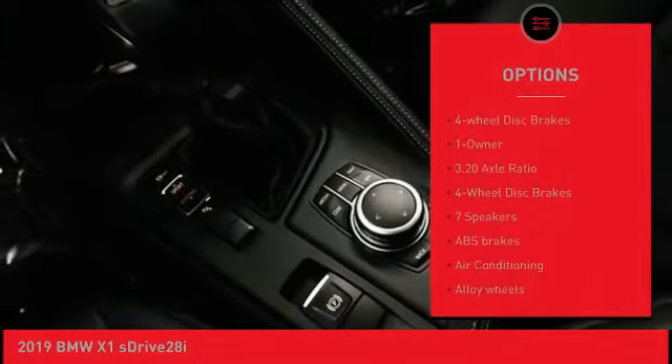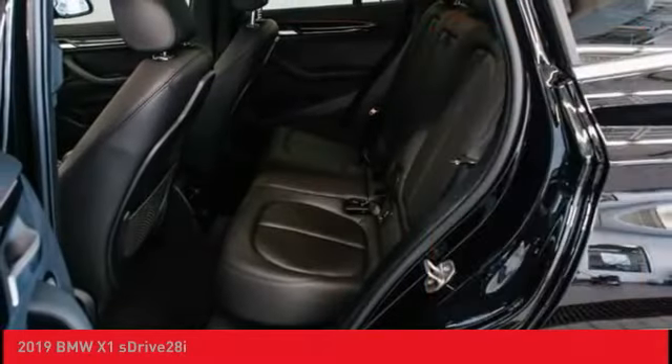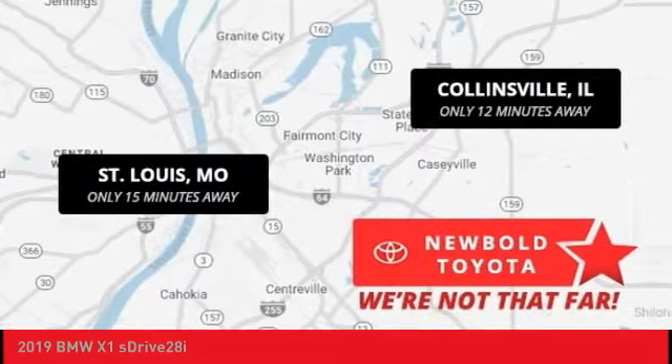Brake assist, traction control, remote keyless entry, fog lights, speed control, four-wheel disc brakes.